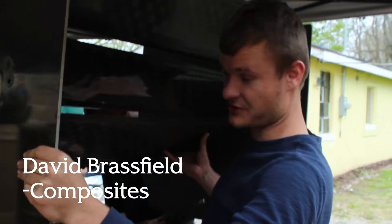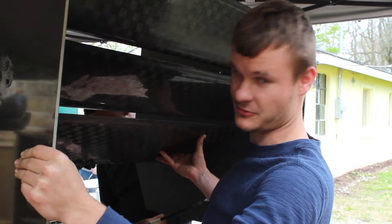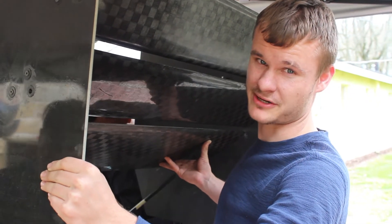So as you all know, we got the car in today and we needed to put on our air package. So we're currently working on setting our rear wing onto the car, and we've made adjustments to our lower side pod. We're mounting those.